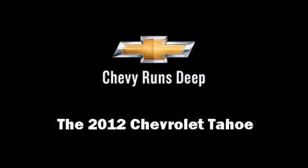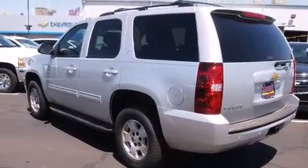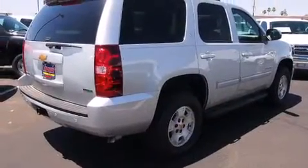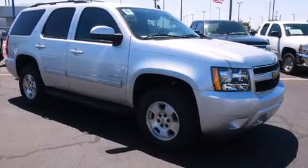The 2012 Chevrolet Tahoe. Under the hood, you'll find an eight-cylinder engine with more than 300 horsepower, providing a smooth and predictable driving experience. Four-wheel drive allows you to go places you've only imagined.